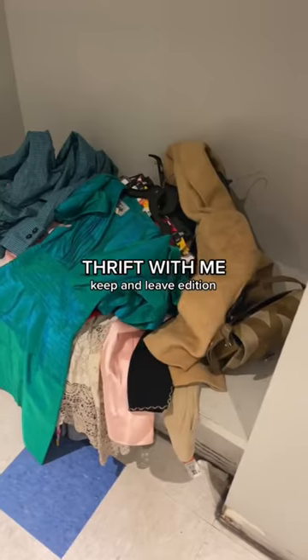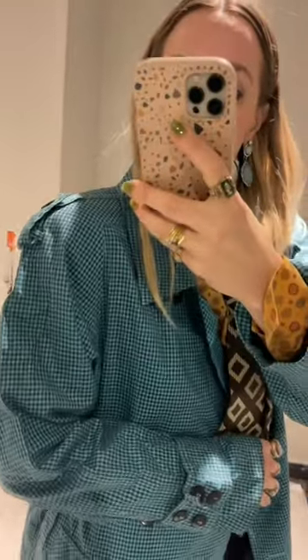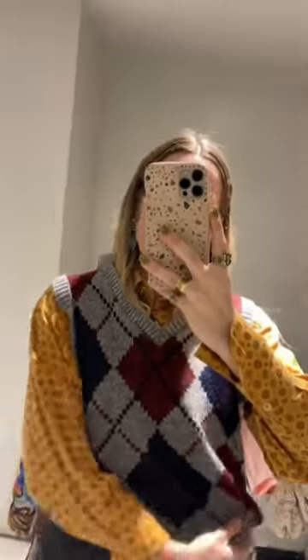Let's go to the thrift store. I'm going to try everything on and show you what I kept and what I left. First of all, I started off with this amazing houndstooth trench coat. I love the color and definitely kept it.